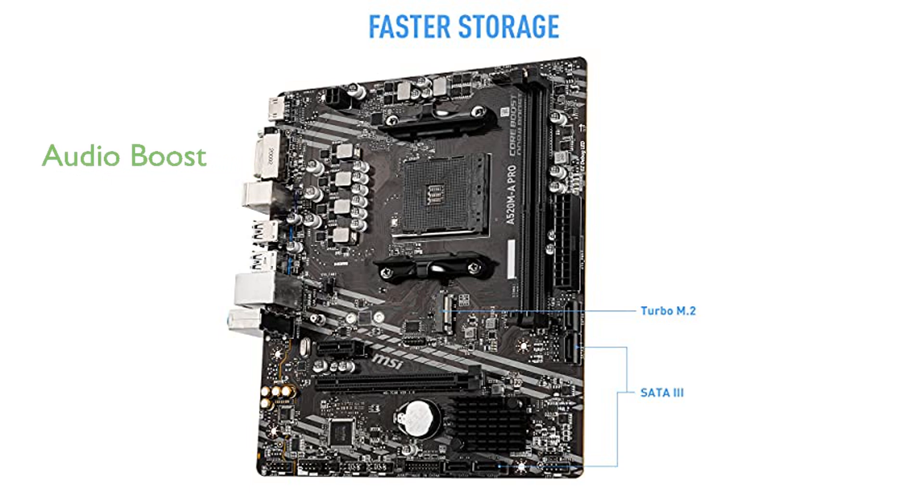Audio Boost technology delivers studio-grade sound quality, making it perfect for both gaming and professional audio applications.